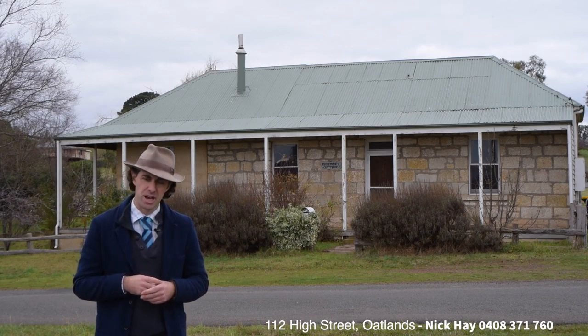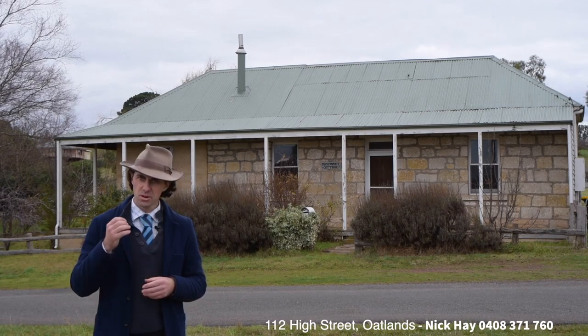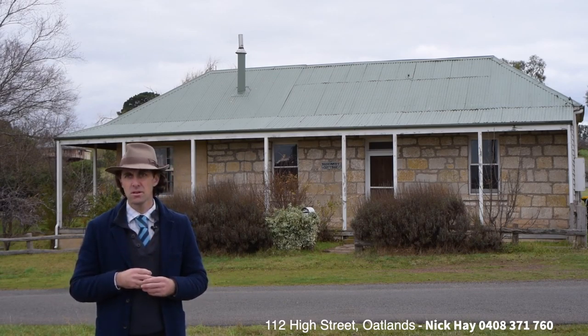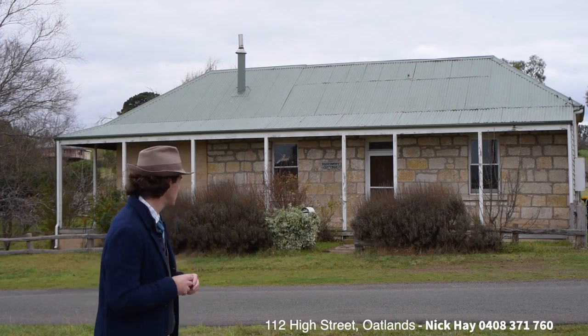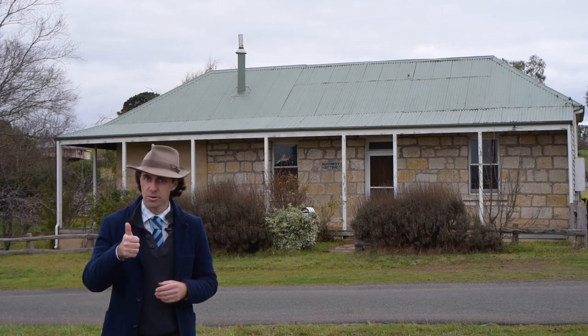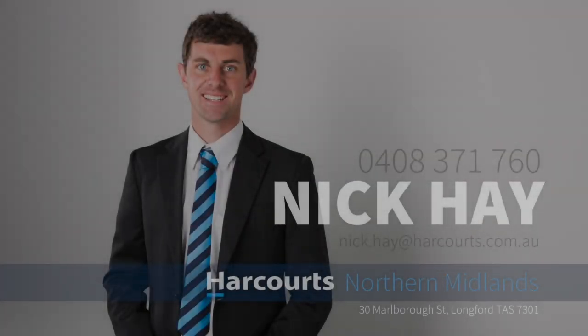Send us an email at nick.hay@harcourts.com.au. I look forward to bringing you to the quaint historical village of Ross and showcasing number 35 Waterloo Street. Look forward to hearing from you soon.